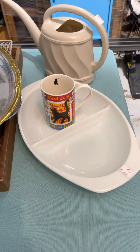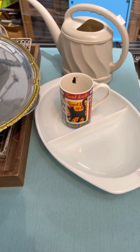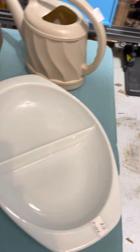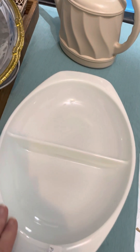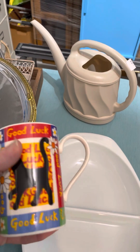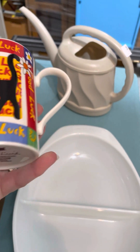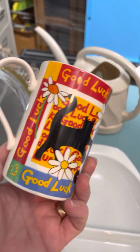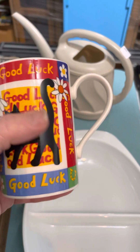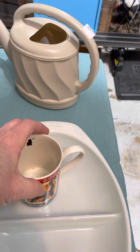I went to an estate sale down in Dallas and they had a lot of beautiful pieces that were way out of my budget, but I did manage to pick up this Pyrex divided dish — it was in perfect condition — and also a little watering can which I'll keep for myself, and this cute little cat mug. It was actually made in Scotland and for a buck, how can I resist? I love cats. I'm not sure if it means good luck controlling your cat or good luck finding a cat.